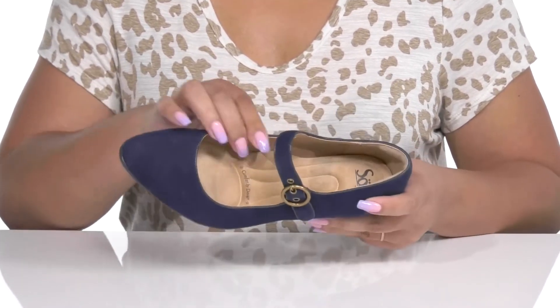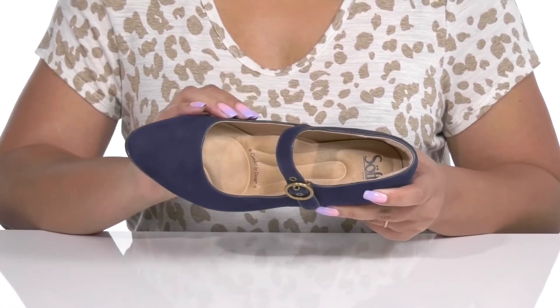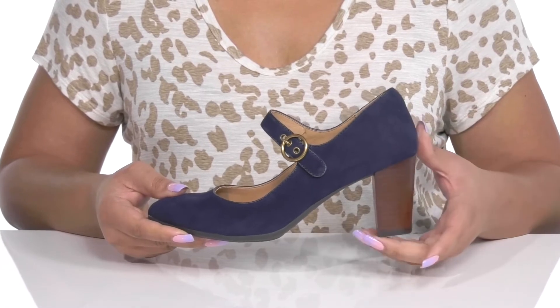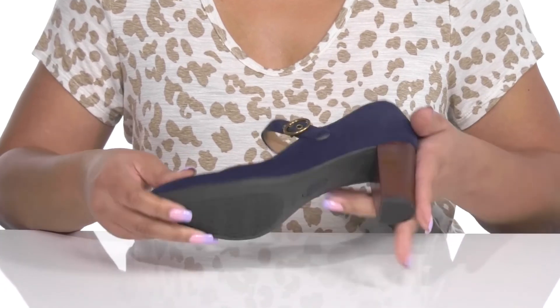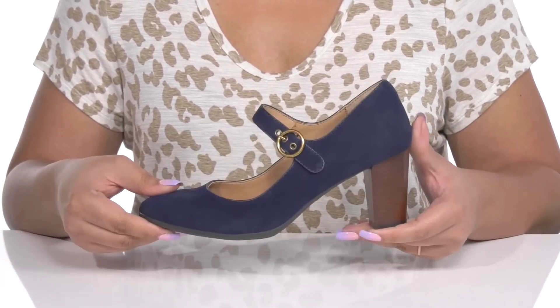Inside there is a leather lining with a generously cushioned foam footbed to keep you comfortable all day. The stacked heel at the back adds contrast for added style, and you'll get a little over a two-inch boost in height. It's all on top of a durable and slip-resistant rubber outsole that is grippy to keep you stable.